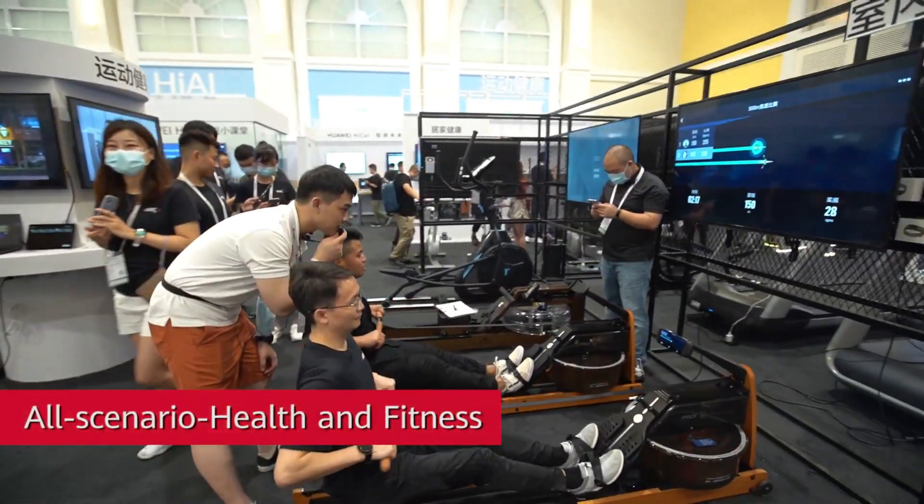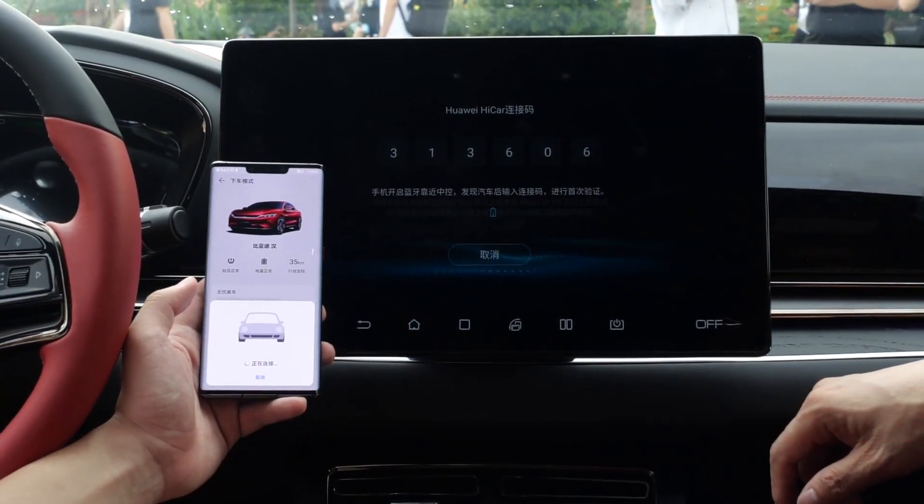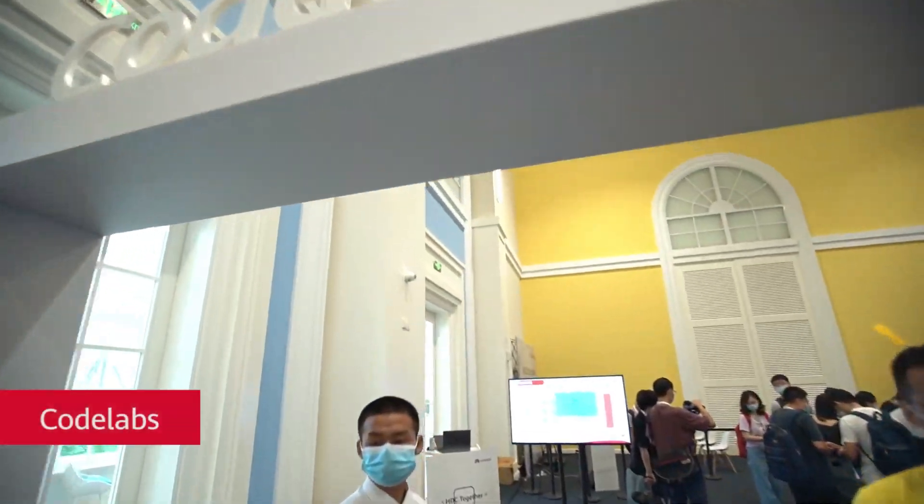The Chinese tech giant Huawei has released its Harmony OS 2.0 operating system, designed to replace Android on its smartphones and tablets.